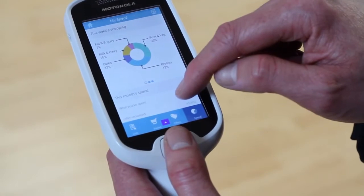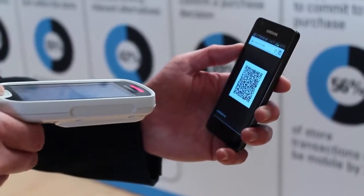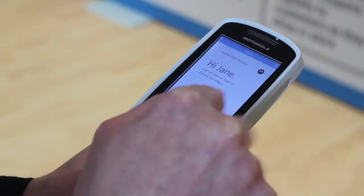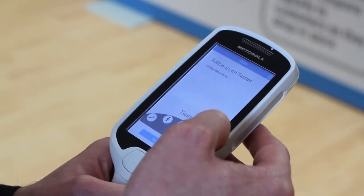The MC18 can also be used in conjunction with smartphones. For instance, smartphones can contain loyalty apps, and when the customer scans the barcode on their phone screen it can release the device from the cradle, and their personal shopping list and coupons appear on the MC18.